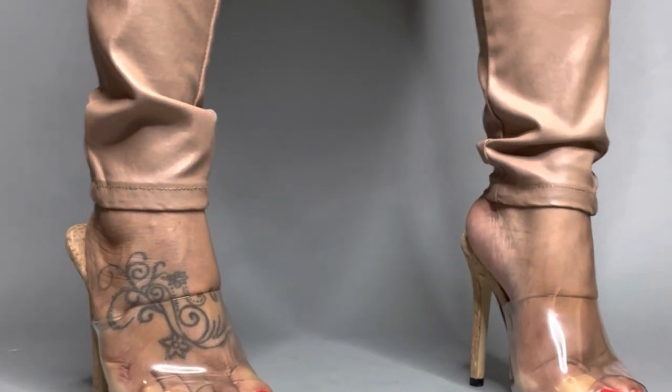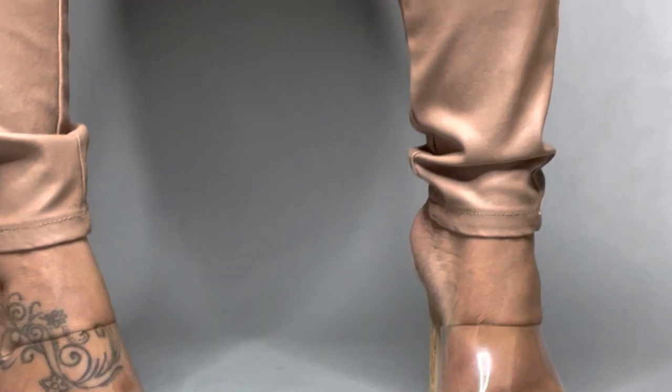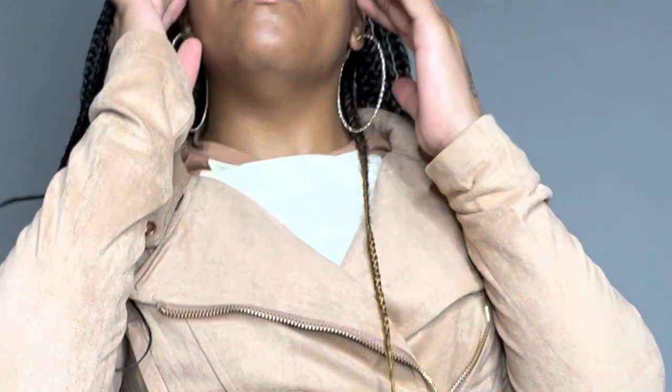OMG y'all, I know these shoes look like they're suffocating my feet but I promise they're not! Anyways, I just wanted to show this outfit off one more time because it's my favorite. Thank y'all for tuning in — let me know which one was your favorite outfit, comment down below, make sure you subscribe if you haven't already, and I will see you all next time.